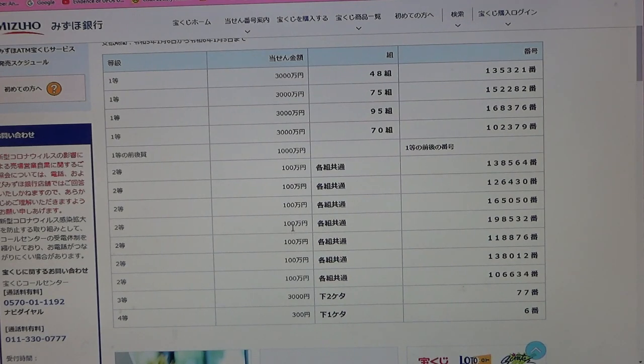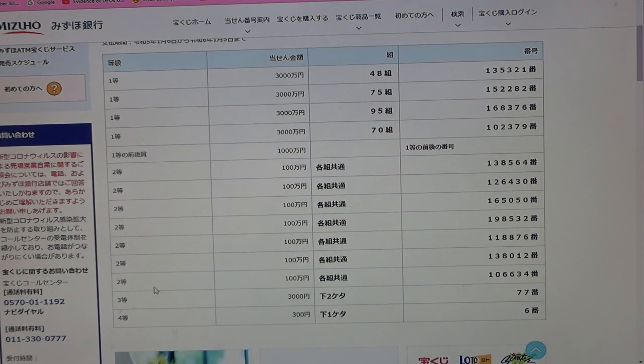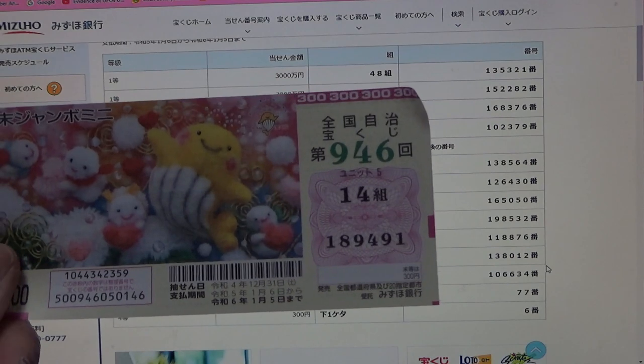To win the fourth second prize, Hyakumanen, any grouping, exact numbers: 1-9-8-5-3-2. No good. To win the fifth second prize, Hyakumanen, any grouping, exact numbers: 1-1-8-8-7-6. No good. To win the sixth second prize, Hyakumanen, any grouping, exact numbers: 1-3-8-0-1-2. No good. To win the seventh second prize, Hyakumanen, any grouping, exact numbers: 1-0-6-6-3-4. No good for me.